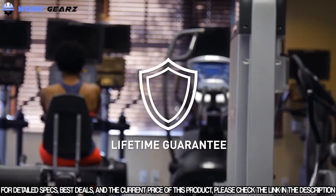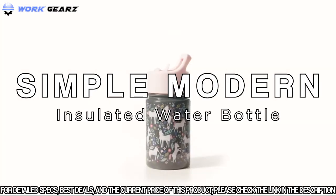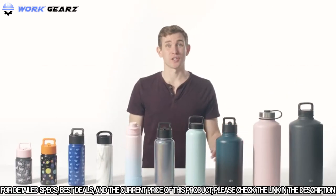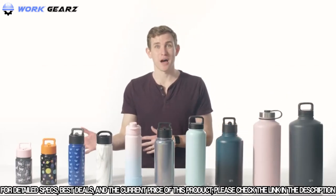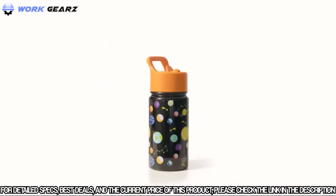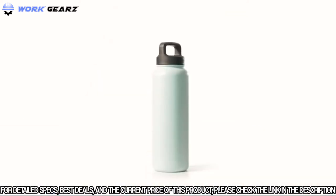Each Takea Originals bottle comes with a limited lifetime guarantee. The Summit collection is the most versatile selection of bottles created at Simple Modern. Whether you need a large bottle to stay hydrated during a long hike, or your child needs a bottle that's easy for small hands to hold, we've got a size and style that's perfect for you.